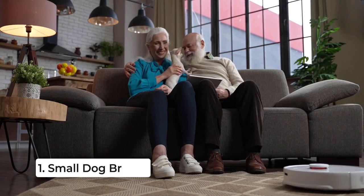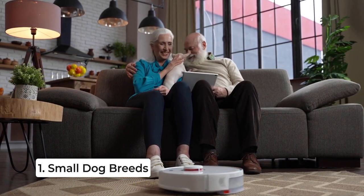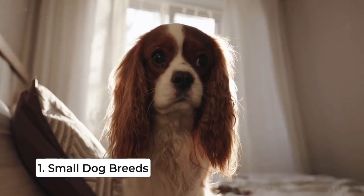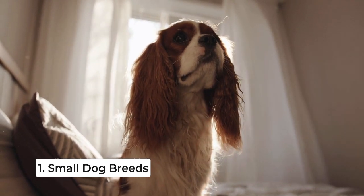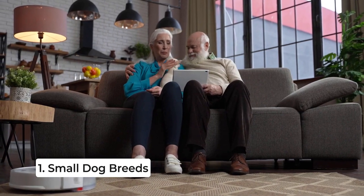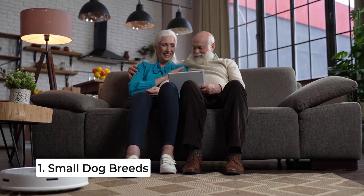First up, we have small dog breeds. Some popular choices include the Cavalier King Charles Spaniel, Pug, and Shih Tzu. These little guys are low-maintenance, don't require excessive exercise, and their size makes them perfect for apartment living. Plus, they're great for providing emotional support and companionship.